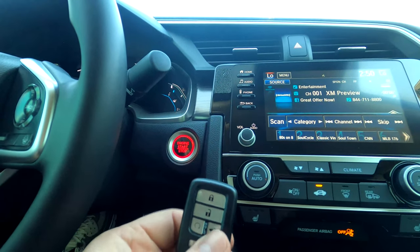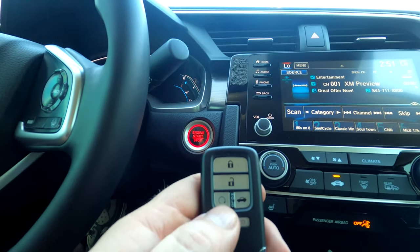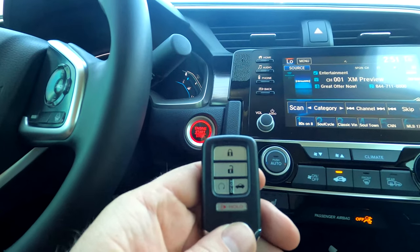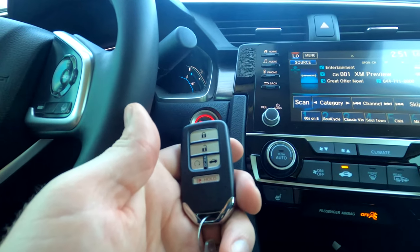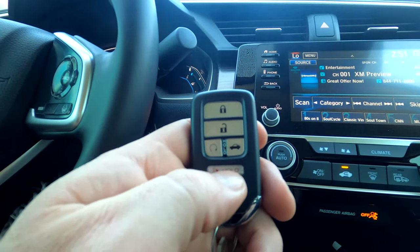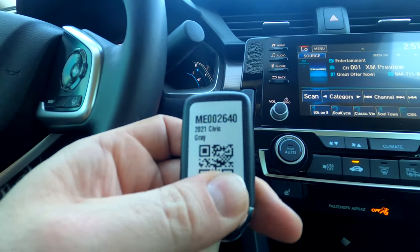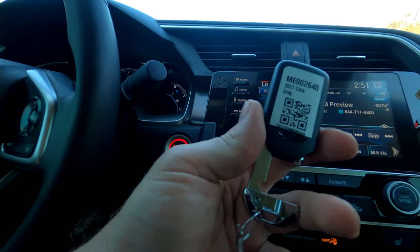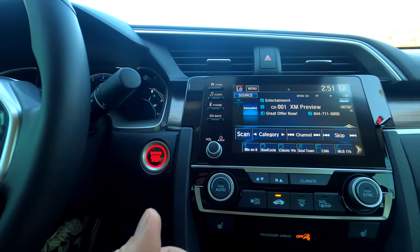For remote start, press the lock button on the key then press and hold the remote start button to fire up the car. Pressing the same sequence again runs it an additional 10 minutes, for a total of 20 minutes. To turn it off, press unlock and remote start together. The doors must be locked for remote start to work so no one can drive off with it. The key also has a button to pop the trunk and set off the alarm. There is a physical key inside the fob — if the car battery dies you can still unlock the doors and trunk with it.